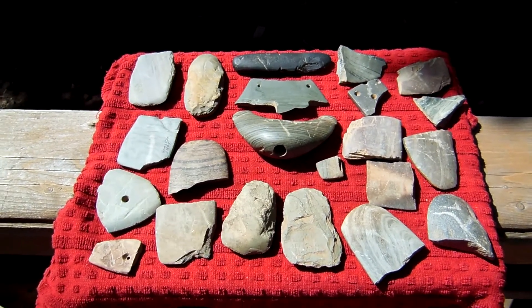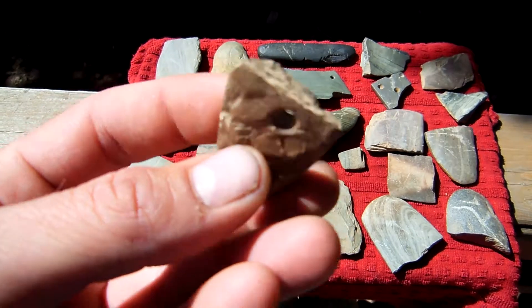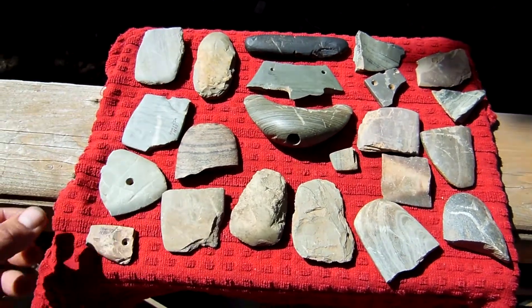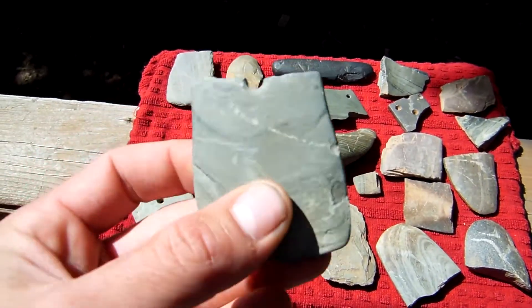It's Indy Chief. I just wanted to show some of this slate that I've found throughout the years. Check it out. These three right here are all found in the same field — Hamilton County, Indiana. Pretty cool.